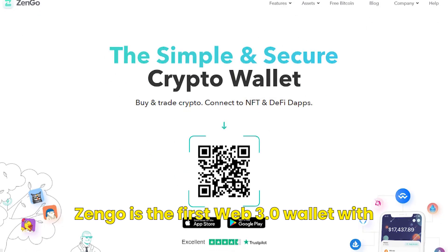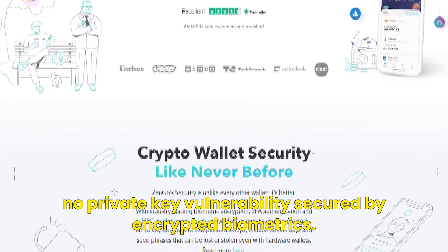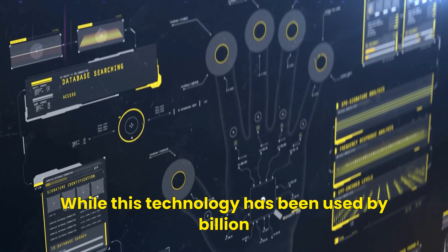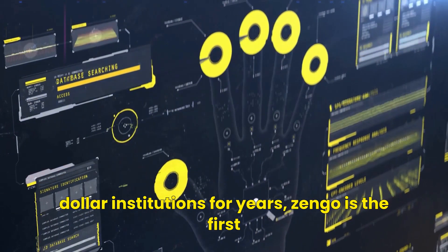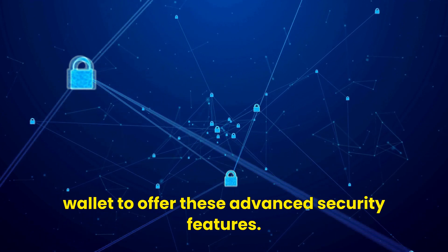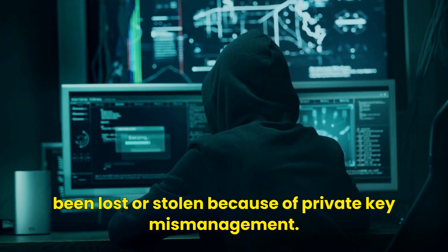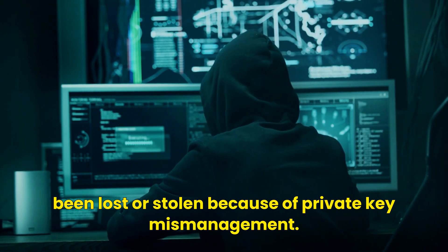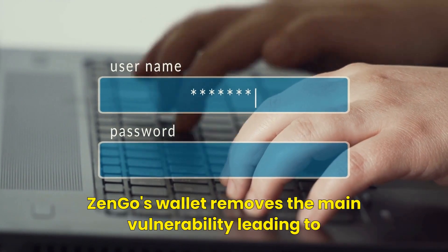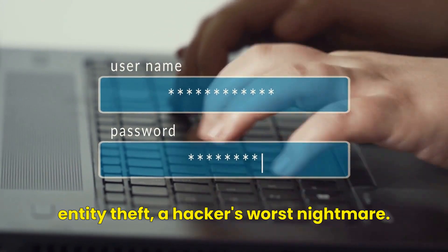The first one is Zengo. Zengo is the first Web 3.0 wallet with no private key vulnerability, secured by encrypted biometrics. While this technology has been used by billion dollar institutions for years, Zengo is the first wallet to offer these advanced security features as a crypto wallet. Millions of dollars of NFTs have been lost or stolen because of private key mismanagement. With no private key to lose or steal, Zengo's wallet removes the main vulnerability leading to NFT theft — a hacker's worst nightmare.